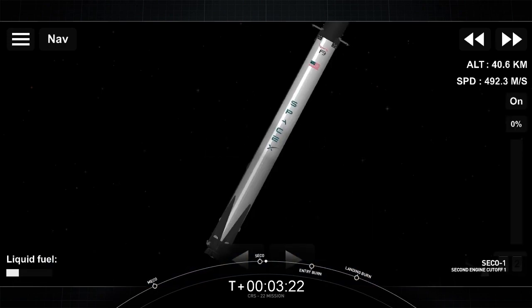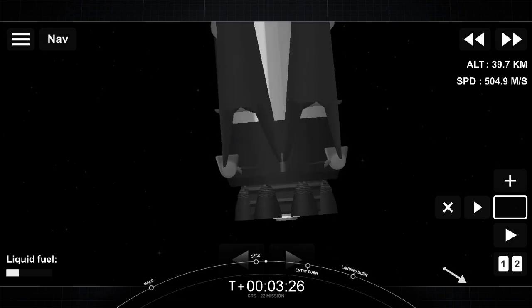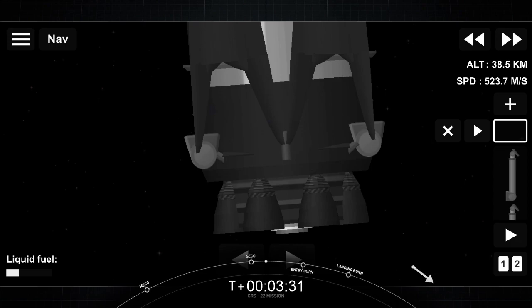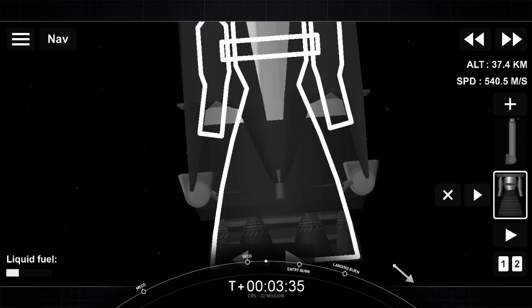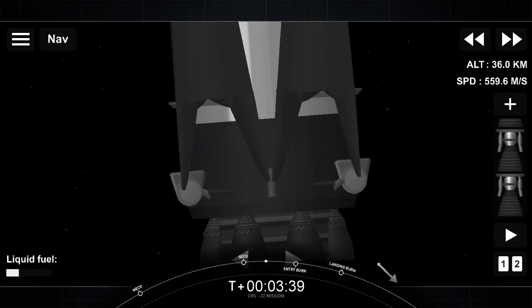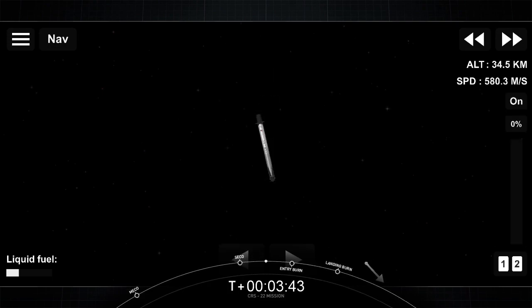Shutdown of the second stage engine. We'll be looking at telemetry to make sure we are in the intended orbit. Nominal orbit insertion. Fantastic. You can see the grid fins extended on the left hand side of your screen — we use those for atmospheric control. They help steer the Falcon 9 to make its way back to the drone ship.